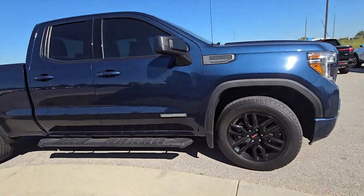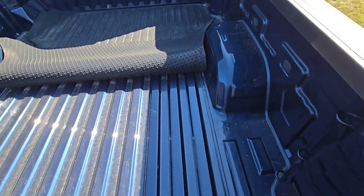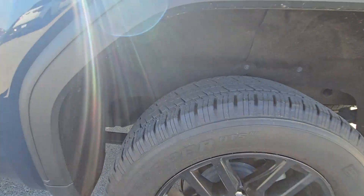Moving around the body, you can see there is not a scratch on it — it is practically new. Let me highlight the bed for you real quick. Barely used back there as well, and again, just moving around, I'm not seeing any dents or rust or anything like that, so fantastic.